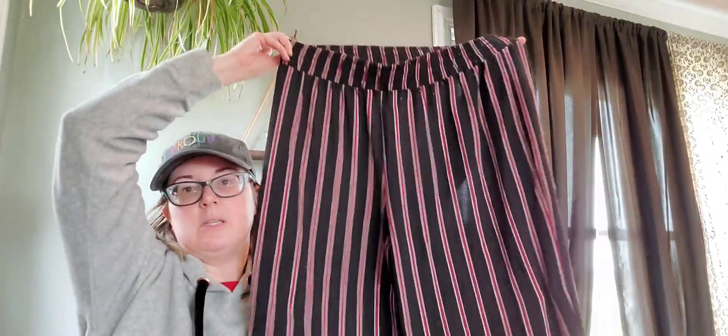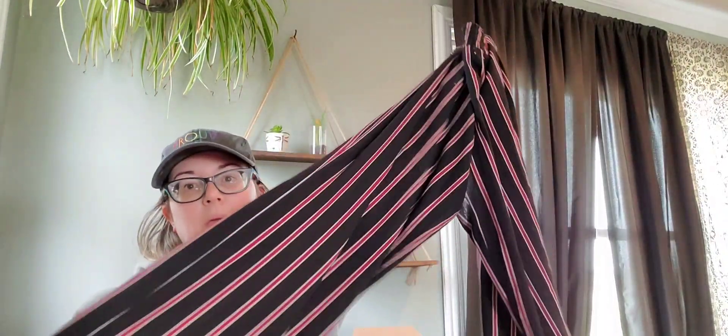This also feels like a very cheap fabric. This is Apartment 9, which is sold at Kohl's — just some nice wide-leg pants. I'll keep these because I live in sweatpants and when I need to go somewhere nicer, these are dressier. I'll keep those and pair them with a simple tank.